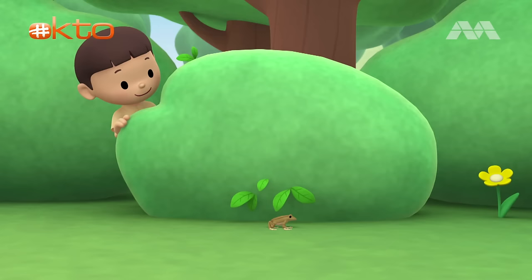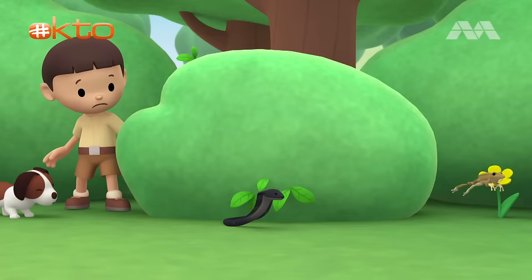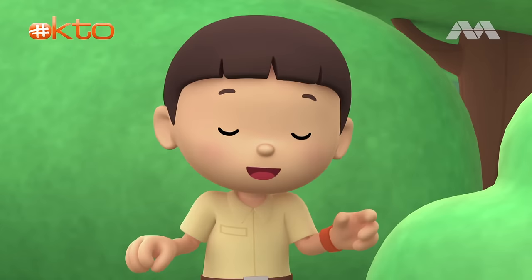Careful, Hero. You'll scare the frog away. Something else is hidden inside the bush — a snake! Better keep a distance, Hero. It's a snake in our garden. Let's take a photo and send it to my sister, Katie.